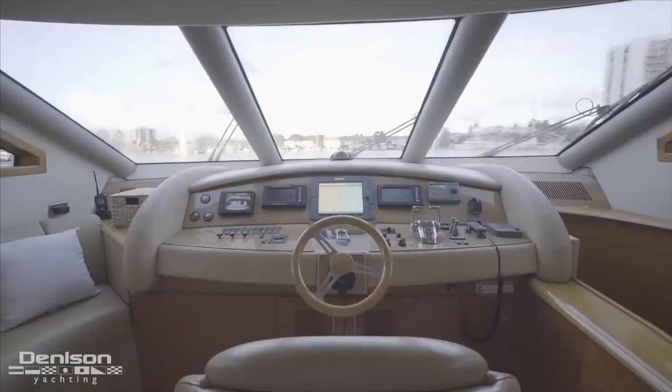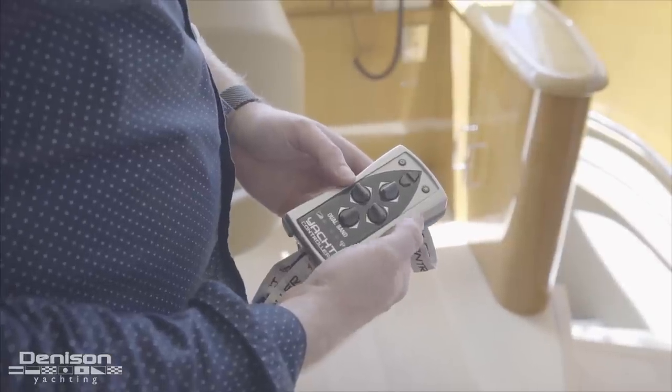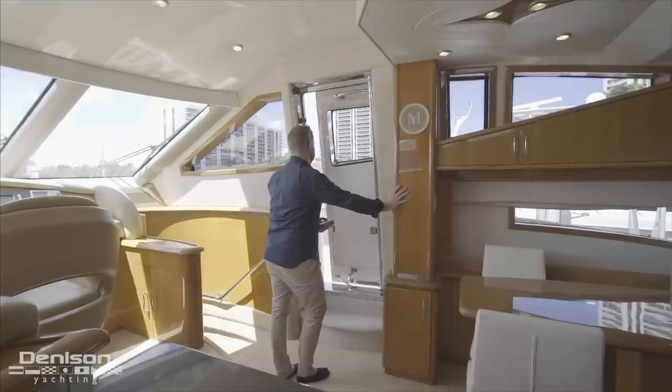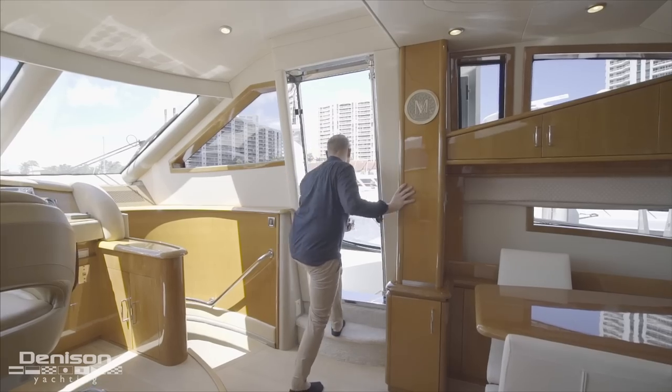Perhaps the most dynamic control here at the helm is the yacht controller. This option allows you to dock the boat from anywhere aboard. With the yacht controller in hand, you can get a closer look at your docking situation by walking out this motorized starboard door.